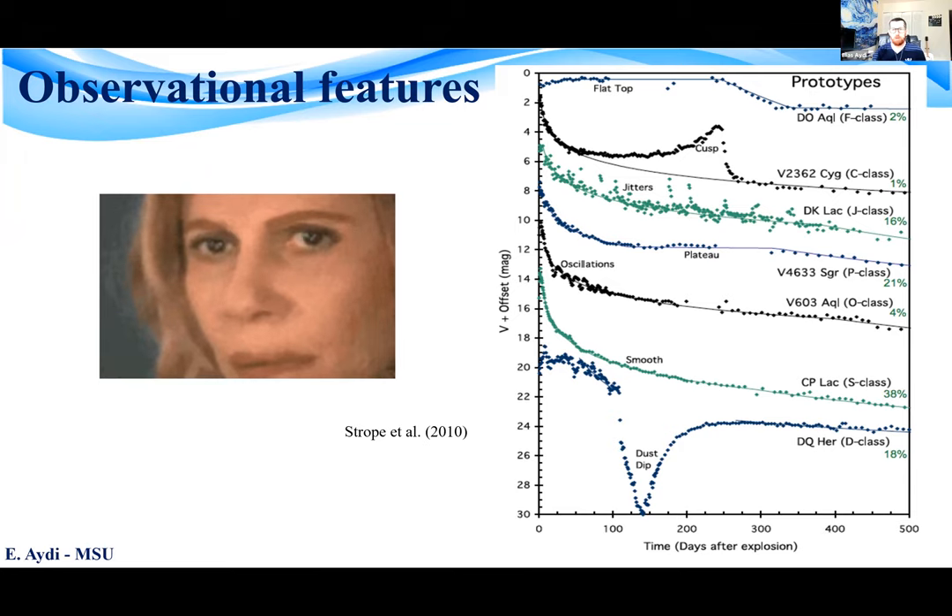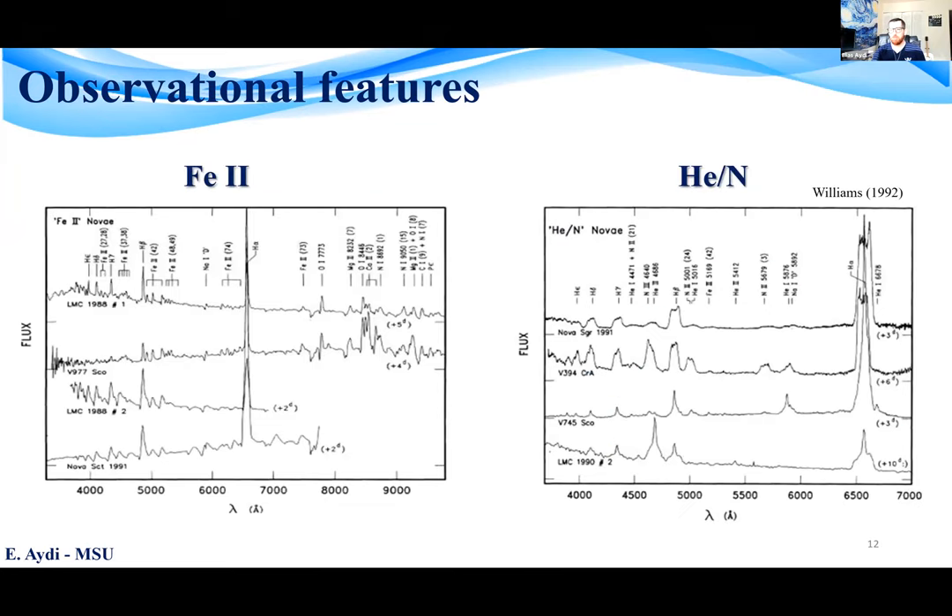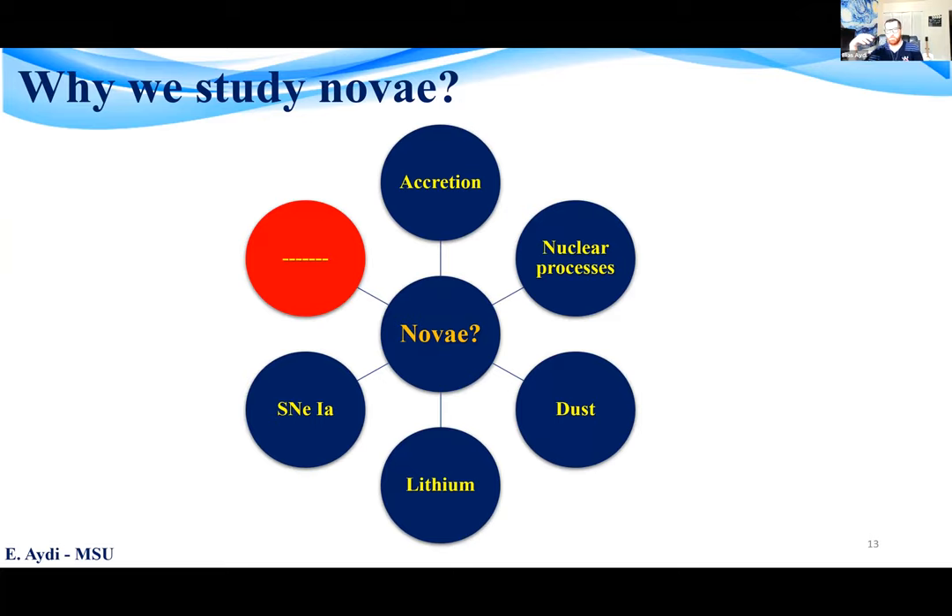Nova optical spectra are emission-line dominated, typically showing strong, broad emission lines of Balmer, iron II, oxygen, helium, and nitrogen. If you're wondering why we study these objects: if you're interested in accretion and nuclear processes, these are the objects to study. Novae form dust and contribute to the dust in the galaxy. Novae are the main contributor to lithium abundances in the galaxy, so thanks to novae, we can use today our devices.